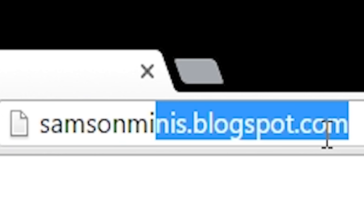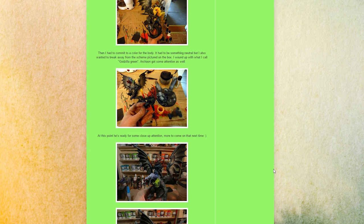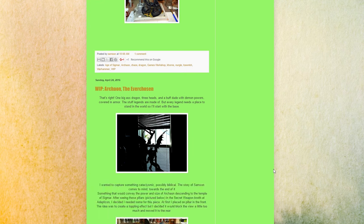Coming up at number 4 is Sam Lenz's painting blog. I love Sam's blog because it reminds me that I should be painting. He updates his blog so frequently and the majority of his posts are either work-in-progresses or completed miniatures. It's seriously insane how quickly this guy can pump out such high quality miniatures. Also every once in a while he posts some metal music, which I am pretty fond of.